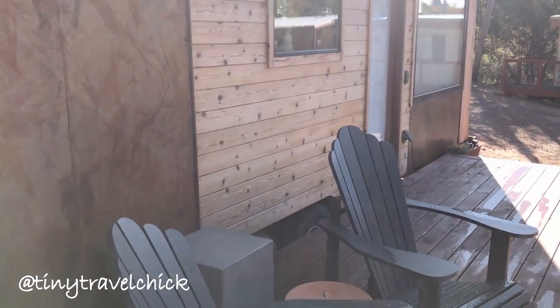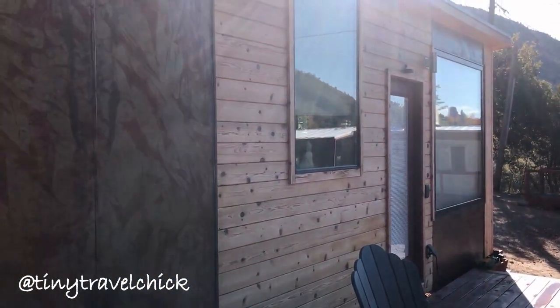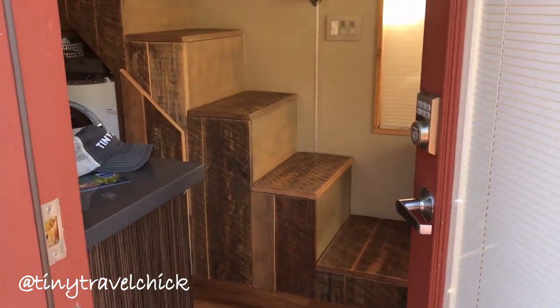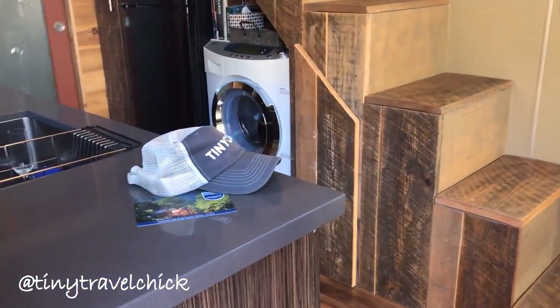The Breathe Tiny House can accommodate up to four people and has everything you need as the base camp to exploring the surrounding Sedona area. Each tiny house comes with its own key code door lock so you can let yourself in and start your tiny adventure.